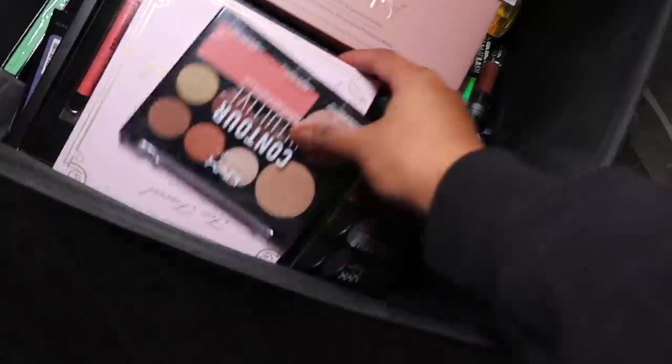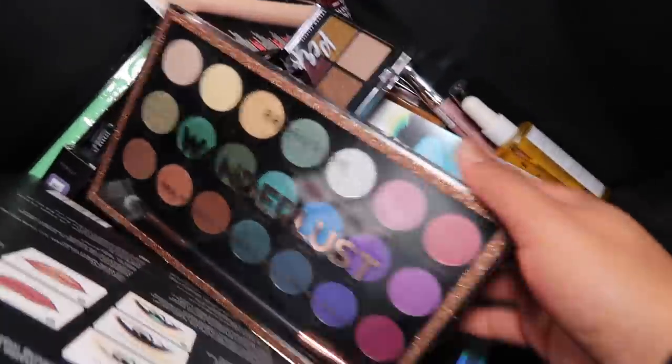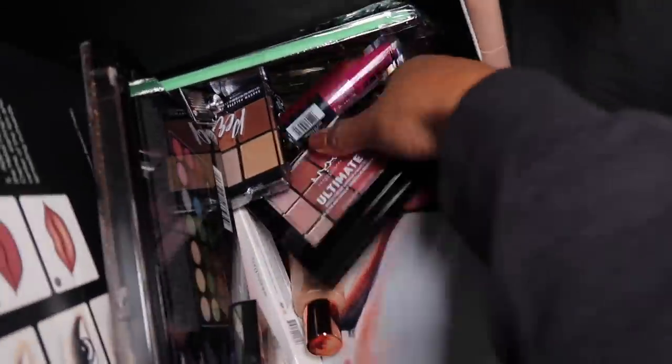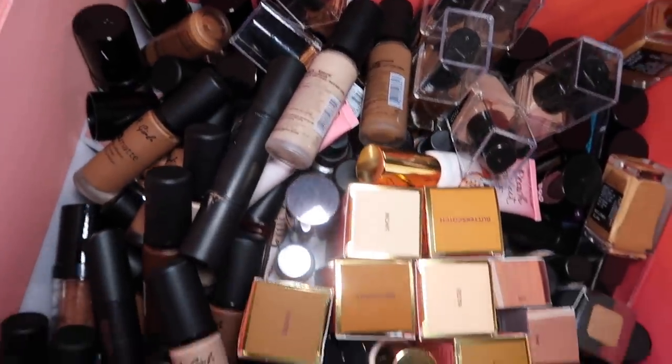Hey beautiful! Before this video starts I want to mention that I will be having a giveaway. I've been going through my makeup stash and adding more to the giveaway box. When I have giveaways I pick two or three items and ship them off. All you have to do is like, comment, and subscribe. For an extra entry, just share this video. Once I pick a winner I will reach out to you, and once you respond I'll share who won. That's it!